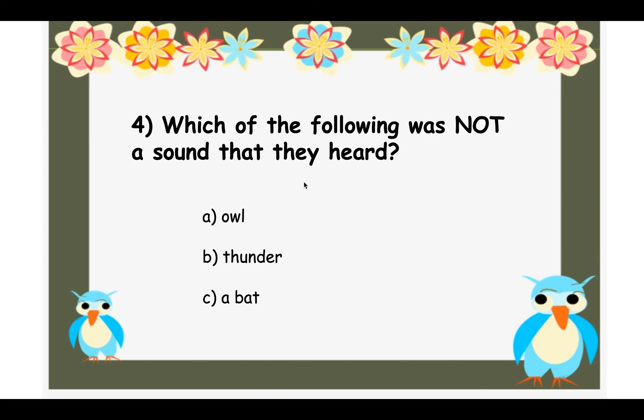Question four: Which of the following was NOT a sound that they heard — A — an owl, B — thunder, or C — a bat? This is a little tricky because it's talking about the sound, not what it actually was. The answer is A — the owl. They said nothing about an owl and never heard an owl hoot. They did hear thunder, and they heard something like a bat — but it was actually baby birds.